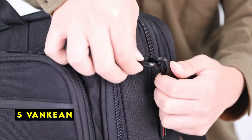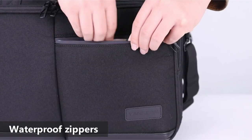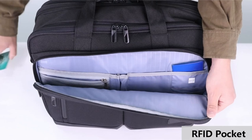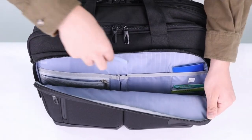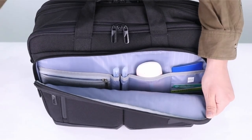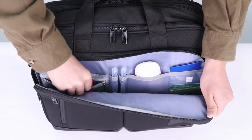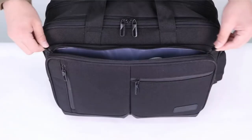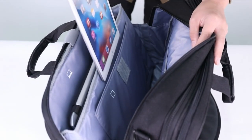At number 5 is Vankian. The Vankian laptop backpack is a versatile and practical option for professionals and frequent travelers. Crafted from durable and water-repellent canvas poly fabric, this backpack is built to withstand the rigors of everyday use. Its spacious design accommodates laptops up to 17.3 inches, along with tablets, powerbanks, A4 files, and other essentials. The organized pockets provide ample storage for smaller items, while the RFID pockets offer added security for your personal information.